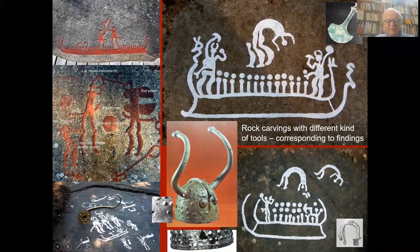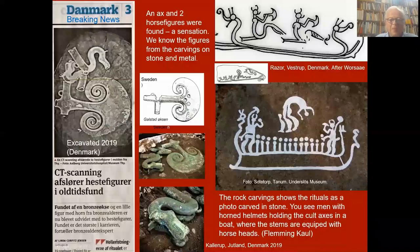And this is a helmet — in fact it must be a mask, a double mask. These are the horns from a bull, and this is not easily seen, but it's a bird beak. Two eyes. A lot of cup marks. And on the base, a boat with sun horse stems.